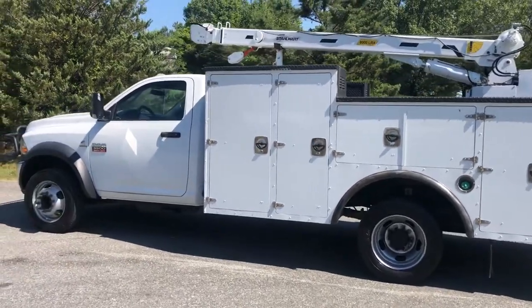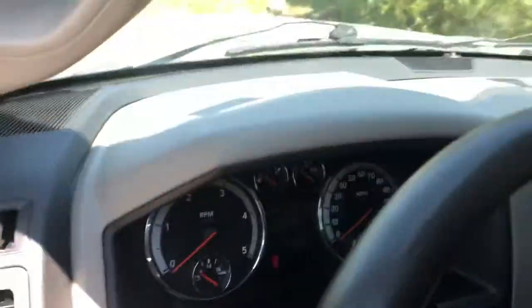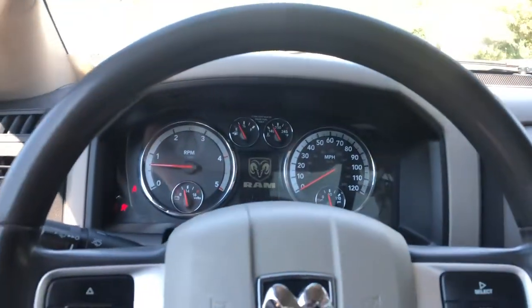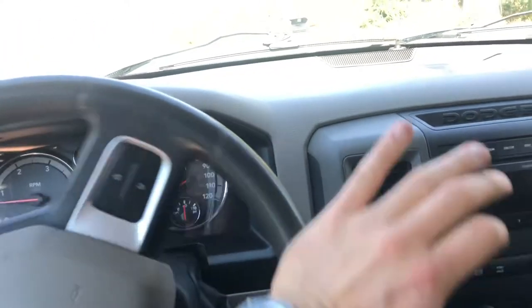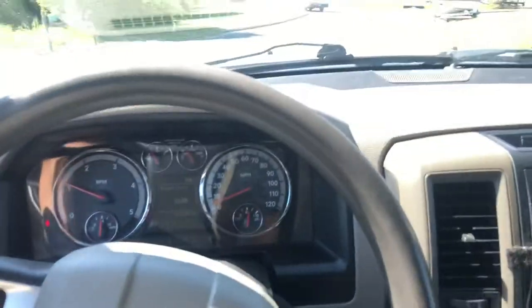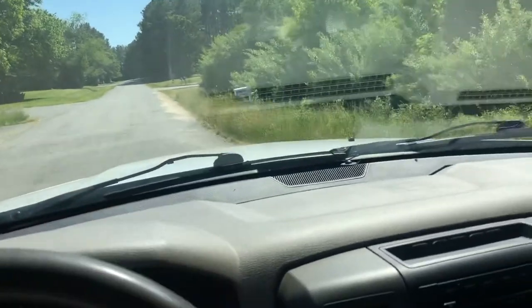If you have any questions or want to see anything else up close, call or text 804-716-8487 anytime. It's a 2011 Ram 5500, just over 125,000 miles and 5,000 hours, and the truck runs great. We're here in Oilville, Virginia — all I do are crane trucks and mechanics trucks. So if you're looking for something similar or a little bit different, just give me a shout at 804-716-8487. I appreciate you watching.